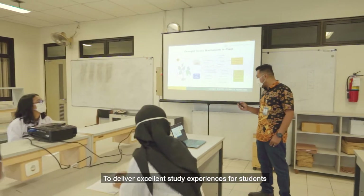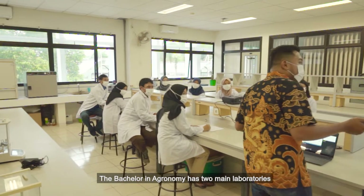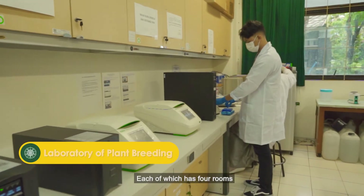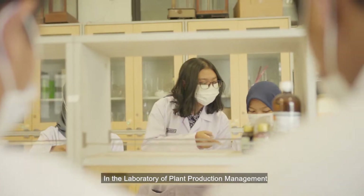To deliver an excellent study experience for students, the Bachelor of Agronomy has two main laboratories: the Laboratory of Plant Production Management and the Laboratory of Plant Breeding, each of which has four rooms. In the Laboratory of Plant Production Management,